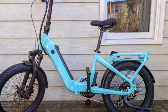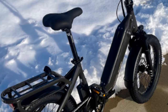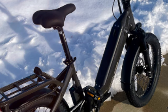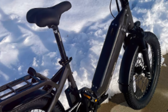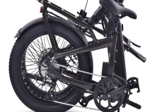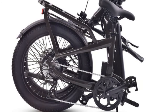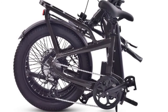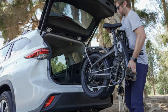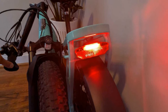Let's dive into the convenience and portability offered by the Ride1Up Portola. This folding e-bike is perfect for those who need a bike that seamlessly integrates into their life, whether commuting, traveling, or short on space. The Portola folds down to a surprisingly compact size — 19 inches by 29.5 inches by 33 inches — making it incredibly easy to store in your apartment, office, or even the trunk of your car.